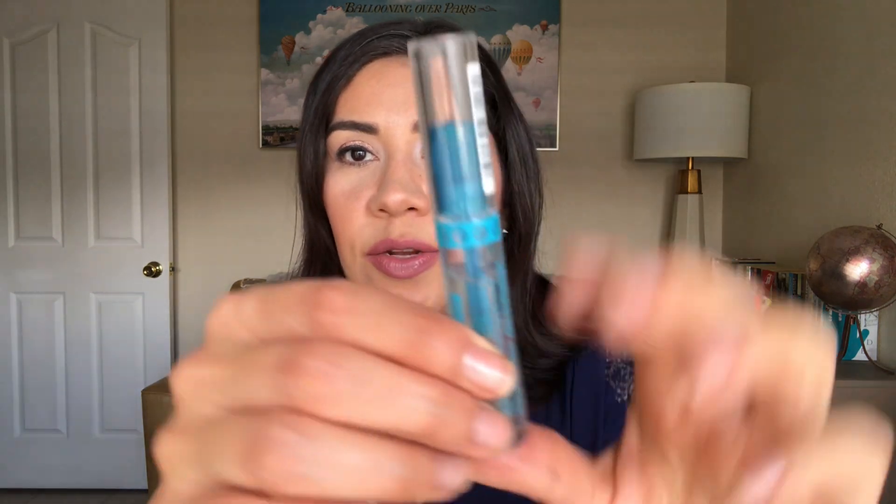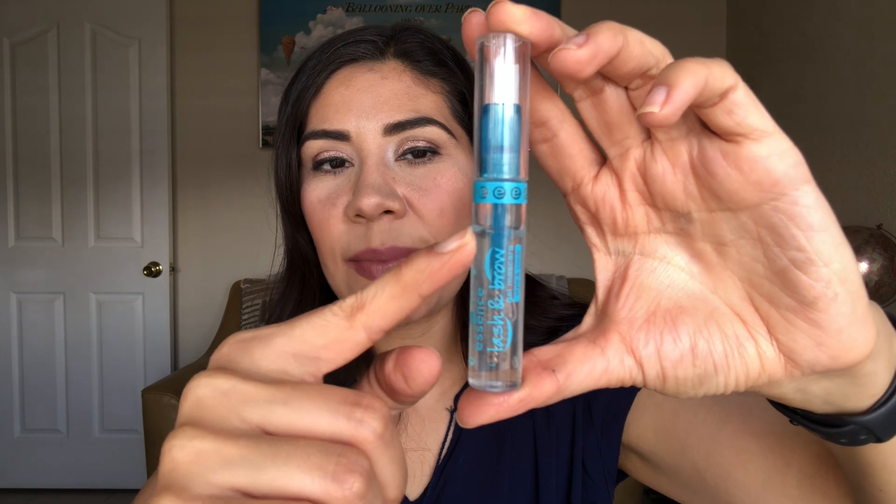The next item I'm adding is this Essence Clear Brow Gel. It's almost brand new — I've only used it a couple of times. I'll be marking my starting point right about there and we'll see how long it takes me to use it. My favorite brow gel is the Anastasia Beverly Hills one — I think that's the best — but Essence seems to have pretty good eyebrow products, so I'm going to give this a go. Maybe I'll find something much cheaper to repurchase instead of the ABH one.